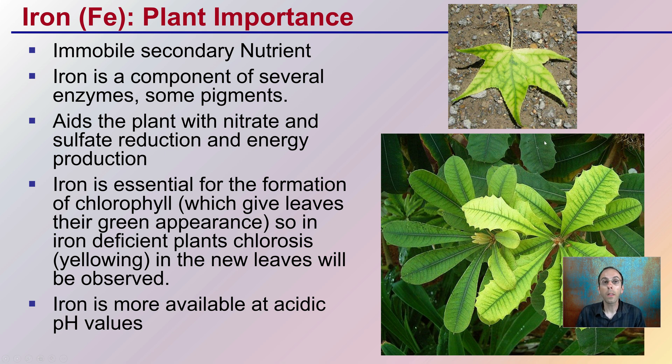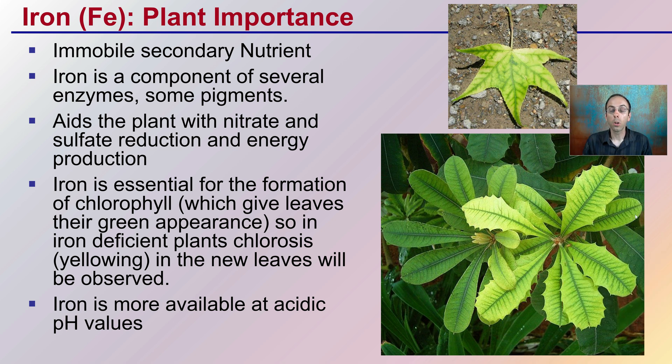A lot of people see yellowing and think of nitrogen. While iron does aid the plant with nitrate and sulfate reduction in energy production, this is characteristic of an iron deficiency. Because iron is essential for the formation of chlorophyll, this is why we see that loss of green color — that chlorosis. It's particularly evident in the newer, younger, upper leaves.